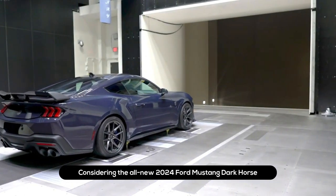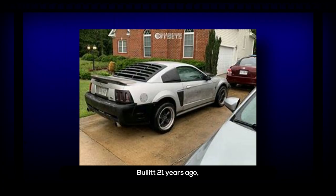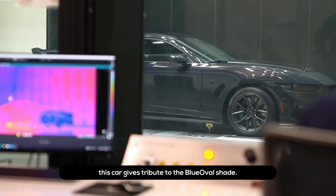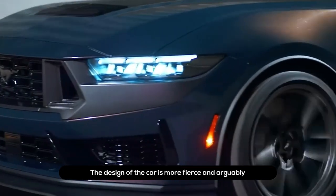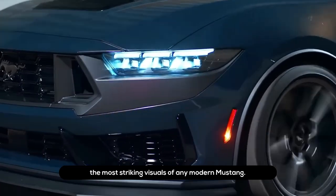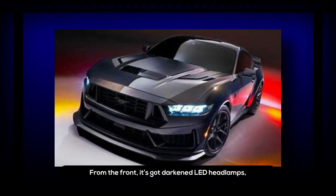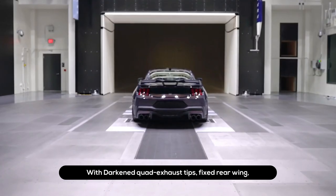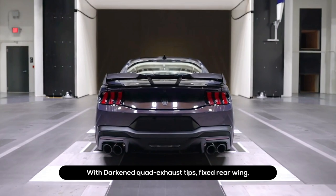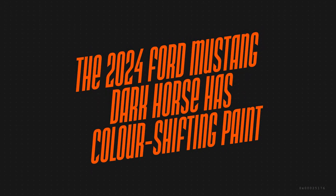The all-new 2024 Ford Mustang Dark Horse is the first performance Mustang series since the Mustang Bullitt 21 years ago, giving tribute to the Blue Oval shade. The design is more fierce and arguably the most striking visuals of any modern Mustang. From the front it features darkened LED headlamps, a gloss black grille, a unique Dark Horse mark on the lower front bumper, darkened quad exhaust tips, a fixed rear wing, and anodized Dark Horse badges.